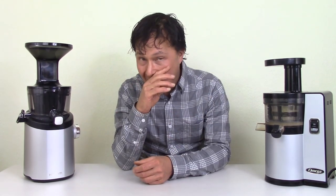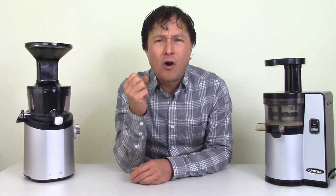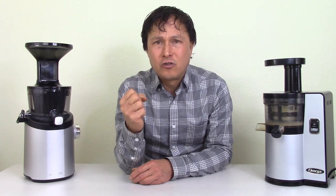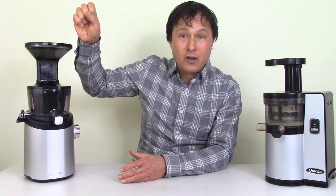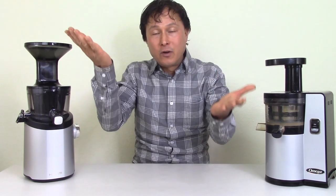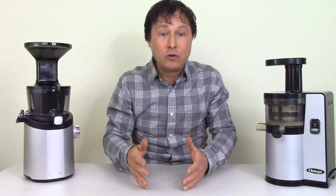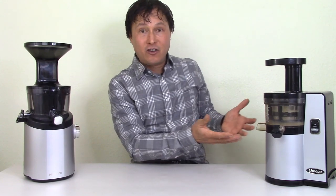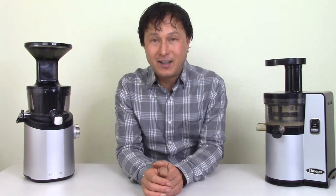This video is probably going to be like an hour long. I have lots of information to share because I want you guys to have everything you need to make the best choice and buy the best juicer that specifically meets your needs. Every juicer is a little bit different, with different pros and cons. You may see things you like about the Hurom and things you like about the VSJ — which one will you end up with? You're going to have to watch this video to find out.